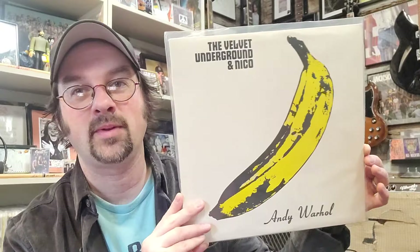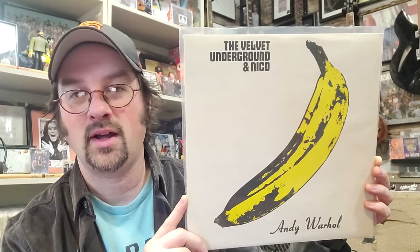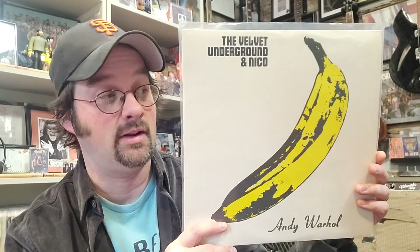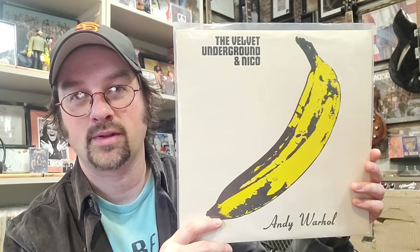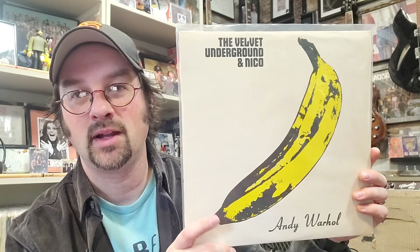Coming in at number 19 at $147 as well is a 1972 copy of the Velvet Underground & Nico. This is not the original with the banana peel — it's a reissue, but these early reissues are apparently worth some coin. This one is on the Verve label, a blue label early-70s reissue.